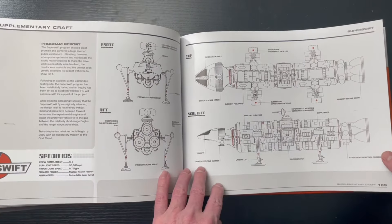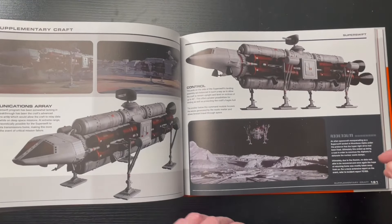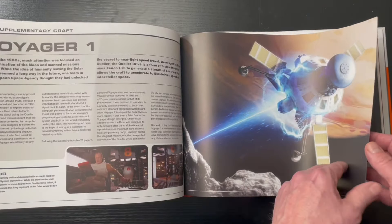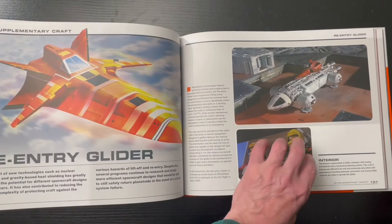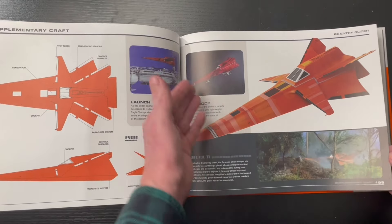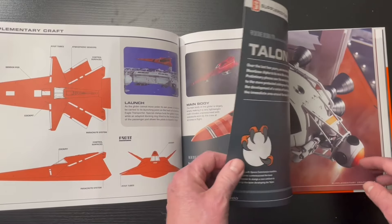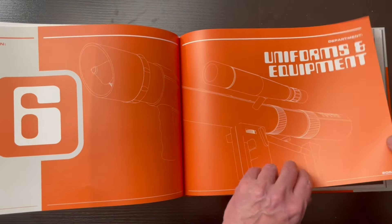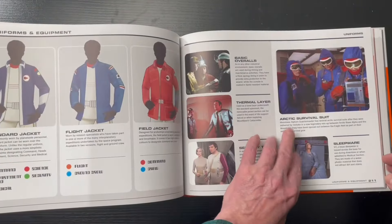If you love Space 1999, this is a must-have book. I am really liking what I see. Leave them a note and let them know that you saw it on my show — that would be awesome. There are great pictures of the real props from the show. I was a little concerned it was going to be just Moonbase Alpha stuff, but it's really everything.